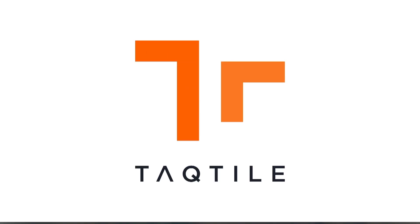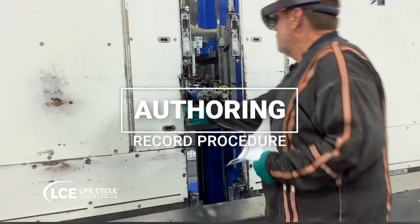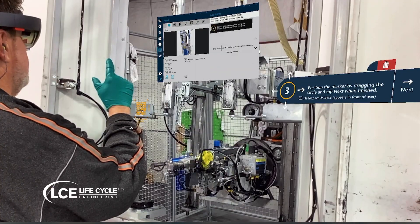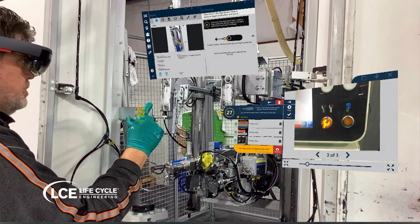Introducing the Microsoft HoloLens powered by Tactile. Here we are looking at the process of authoring and performing tasks enhanced with the use of augmented reality. As the authoring procedure begins, take note of the barcode on the left of the machine opening. During the authoring process, this recognition is providing the spatial references used for the leader lines being created by the author.